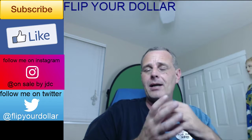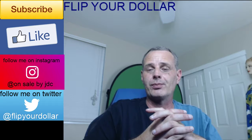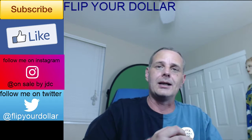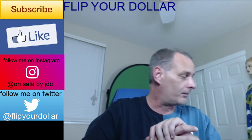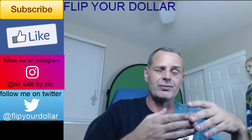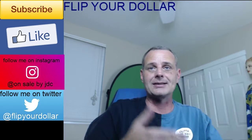I am a new YouTuber, so please show your support by clicking the subscribe button, hitting the like button, and leaving a comment. Tell me what you think of my finds. We're going from the smallest to the biggest — that's just how you build up the excitement.